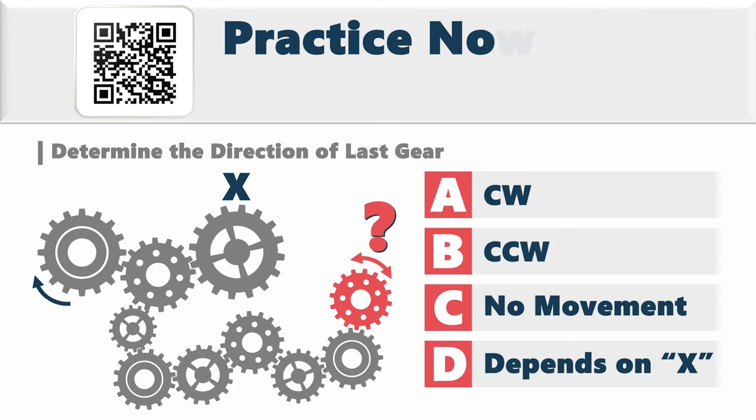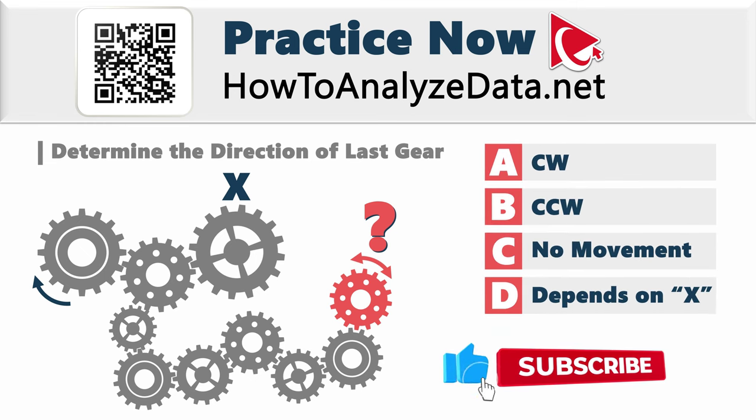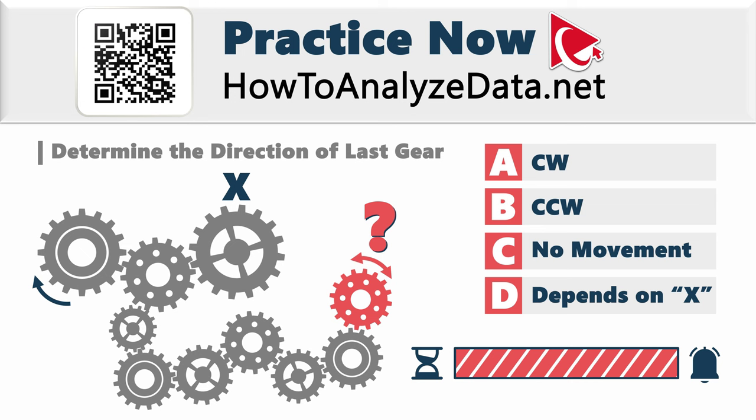Feeling challenged by this question? I totally understand. Remember that you are not navigating this path alone. Whether you're a problem-solving expert or a newcomer, I have full faith in your capabilities. Take a moment to gather your thoughts, tap into your imaginative side, and let's triumph over this challenge together. Your solution is definitely within reach.